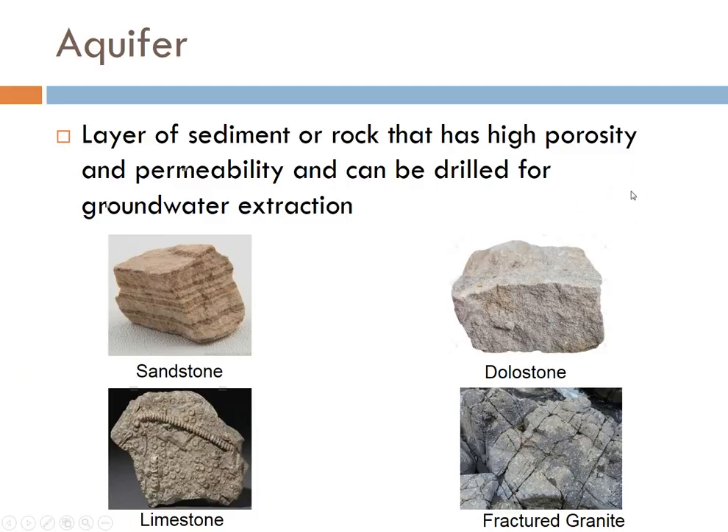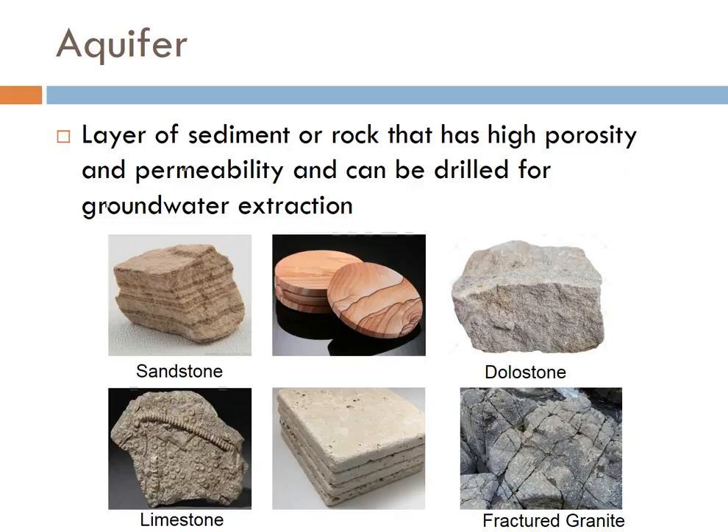You really want your groundwater system to be somewhere where the water travels quickly — that's permeability. A rock or layer of sediment that has high porosity and high permeability, that you can drill for groundwater extraction, is called an aquifer. Obviously, sediment like gravel and sand is your best bet. But layers of rock work really well too — rocks like sandstone, limestone, dolostone, or even fractured granite can all hold water and move water, obviously to varying degrees. You may have even had a sandstone coaster yourself — sandstone and limestone absorb water really nicely.